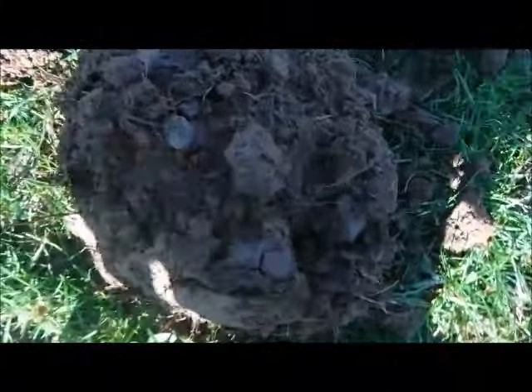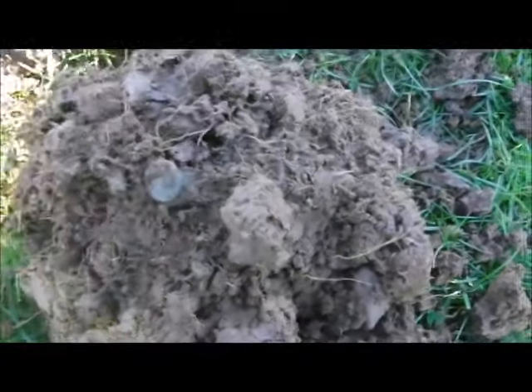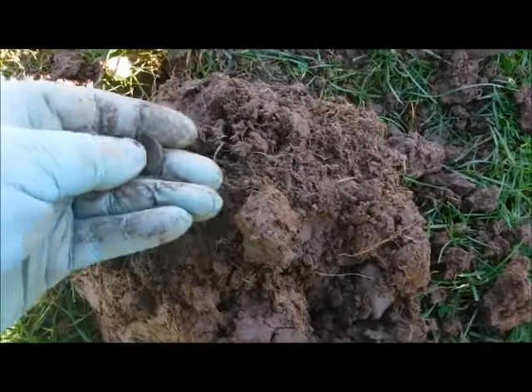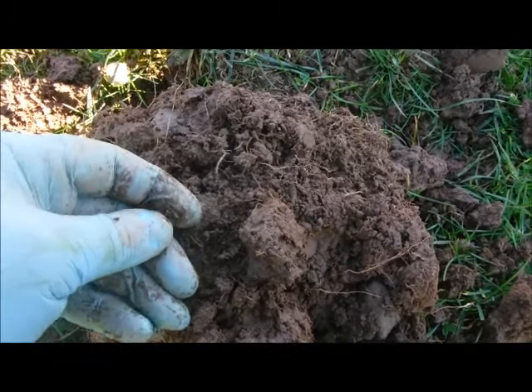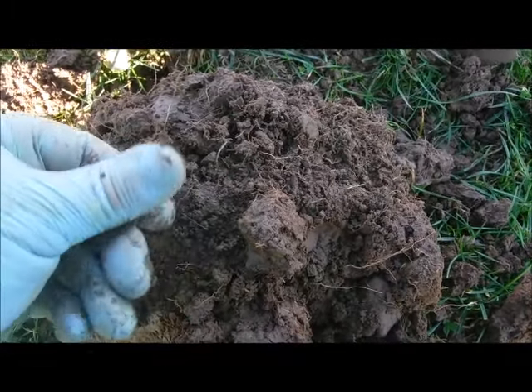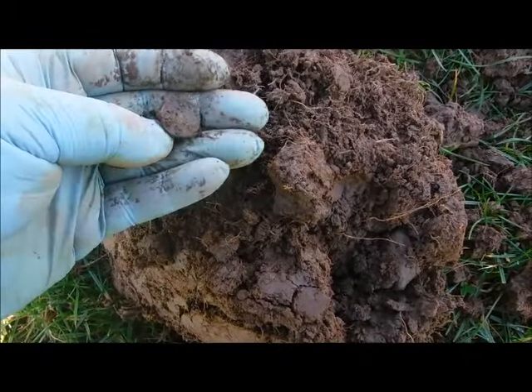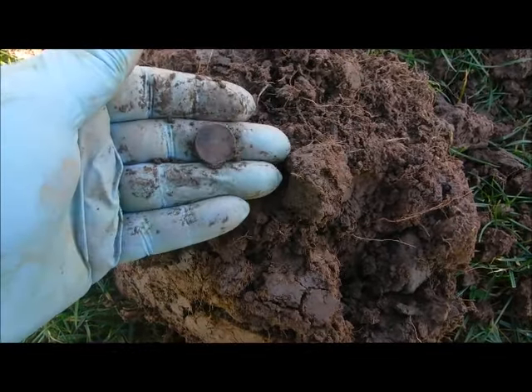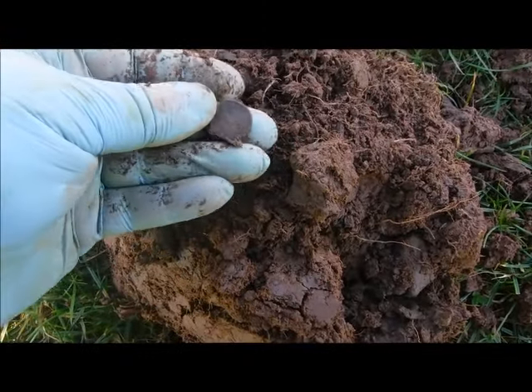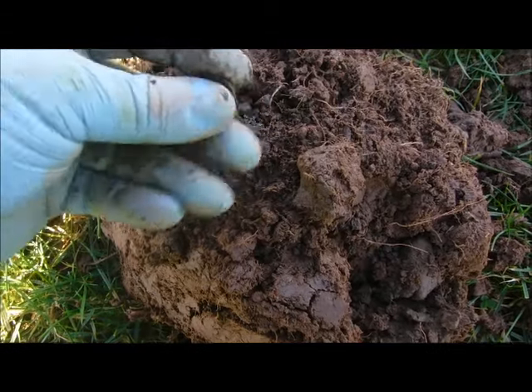Well, here we go — first coin for the day. Not exactly what I was looking for, but at least I think it's a coin. Yeah, it's a coin. Okay, decimal five pence I think, possibly half a ha'penny — no, five pence I think. Wanted something a bit older but it's a start. It's a coin, I'll take it.